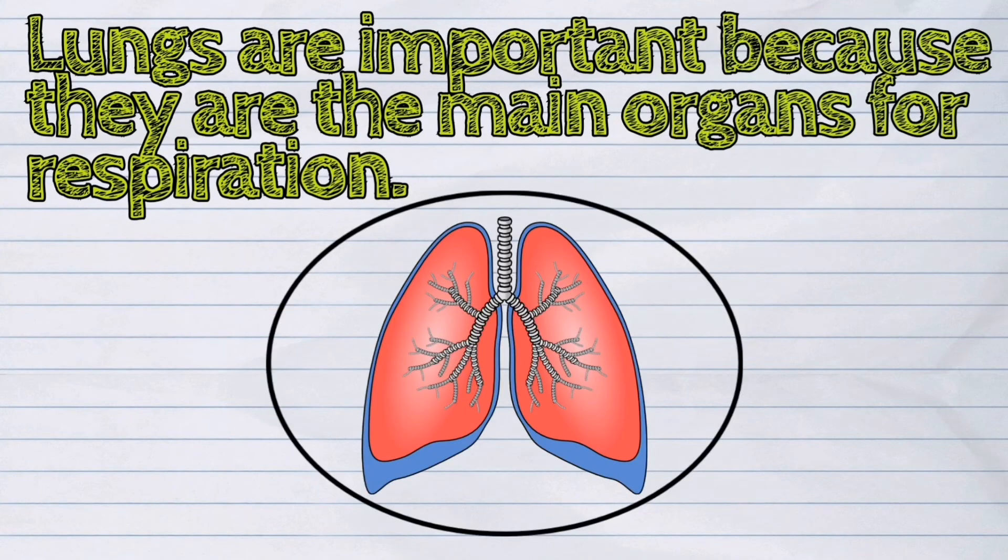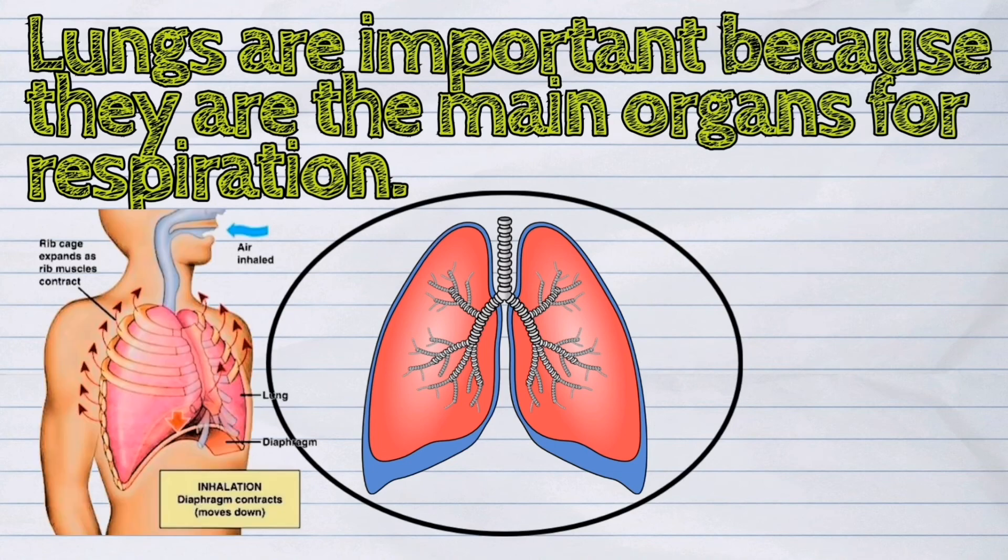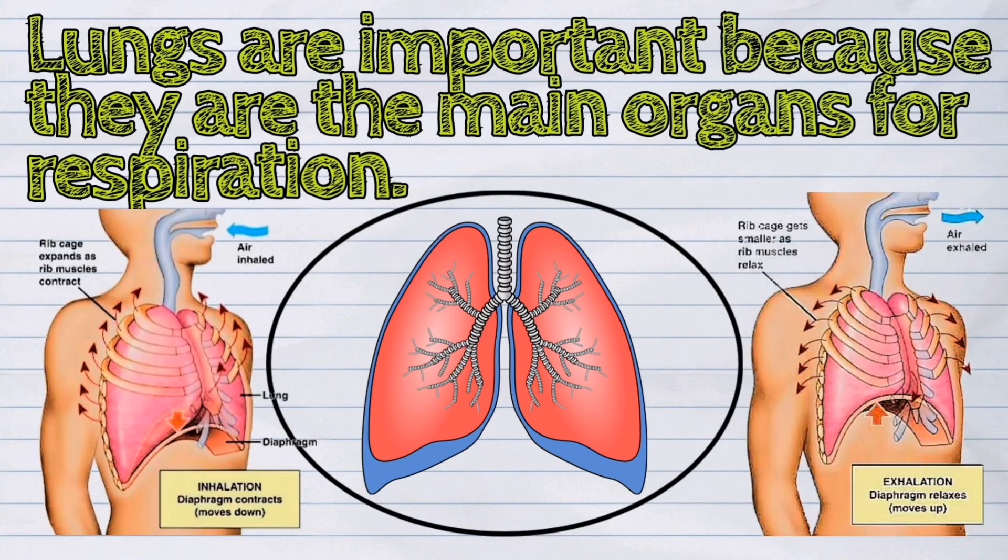Lungs are important because they are the main organs for respiration. During breathing, the lungs expand as you inhale and relax as you exhale.